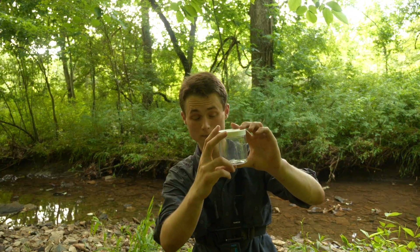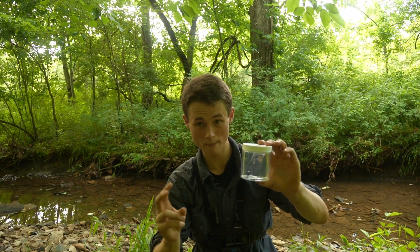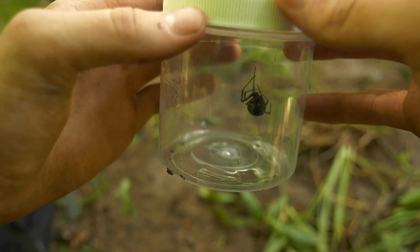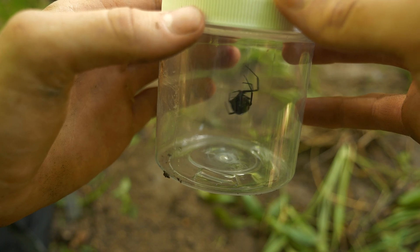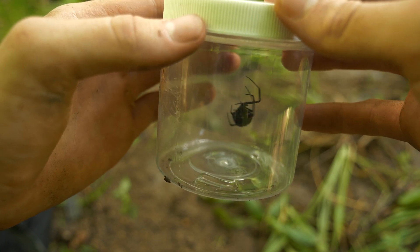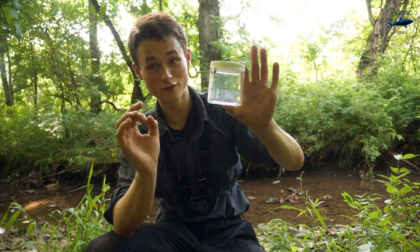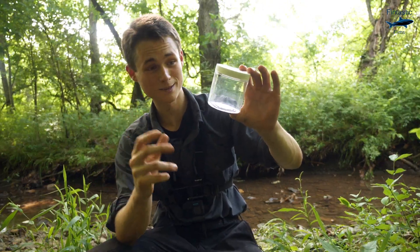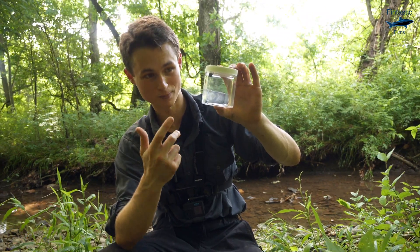Another cool fact about the black widow is that they have the second strongest webbing on the planet. The webbing of a black widow is around five times stronger than that of steel, which is just insane to think about. This is the first time I've ever featured a venomous animal on my channel, and I don't see any better way to introduce a venomous animal than with a black widow spider.